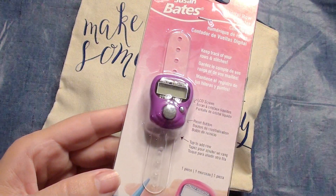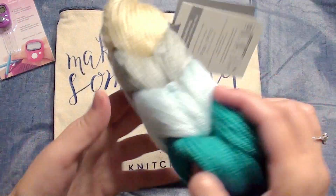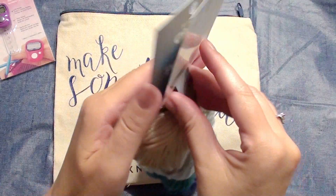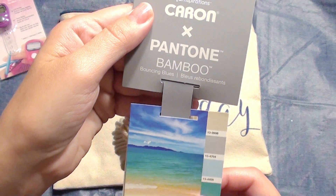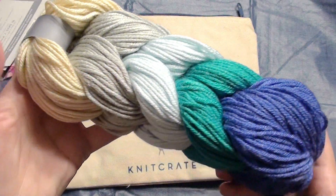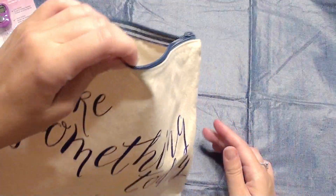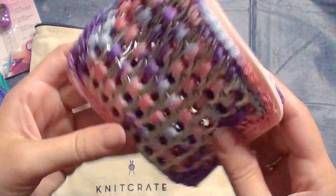Every time you want to keep track of each row, you just click on it. Another giveaway item is yarn — there's this multicolored Karen bamboo yarn inside, and it comes in pretty colors: beige, gray, light blue, green, and purple.